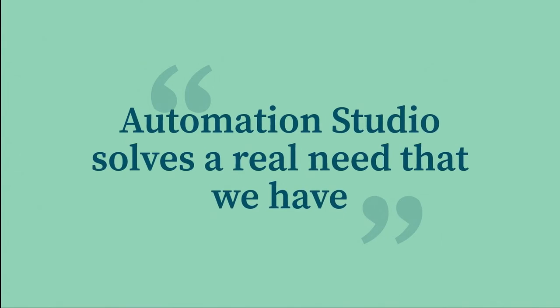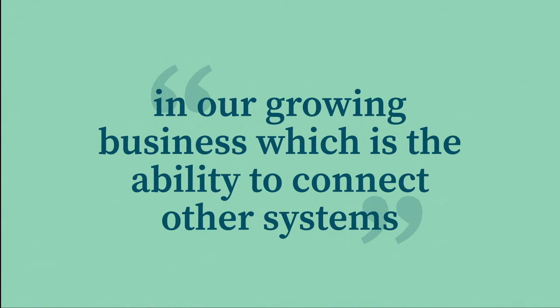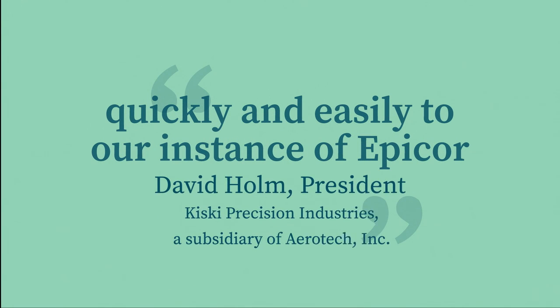Find out more about why. As one customer puts it, Automation Studio solves a real need that we have in our growing business, which is the ability to connect other systems quickly and easily to our instance of Epicor.